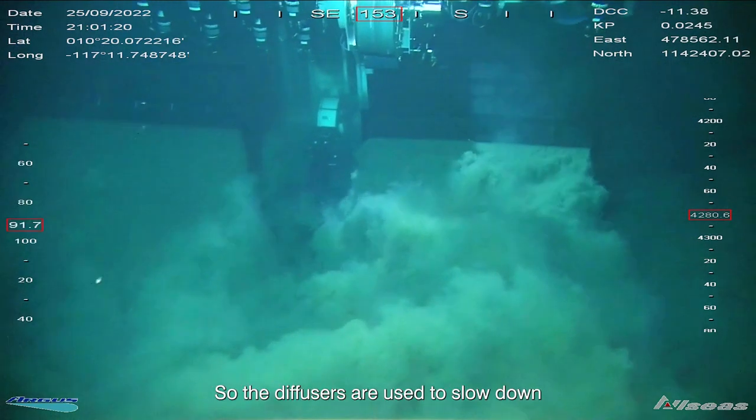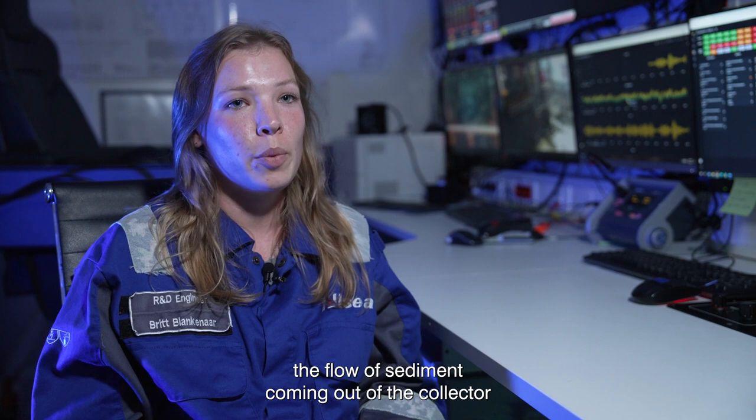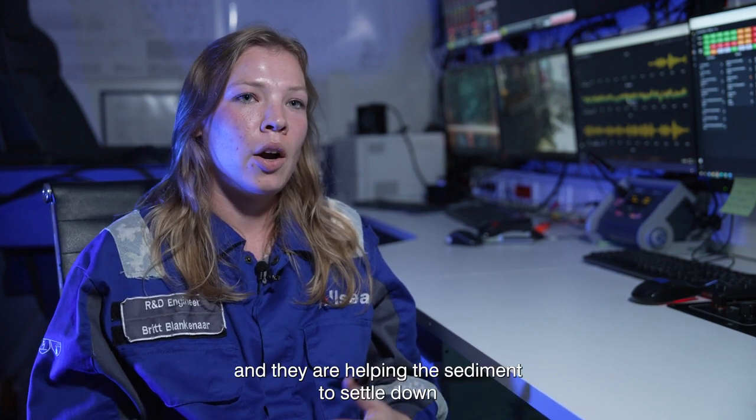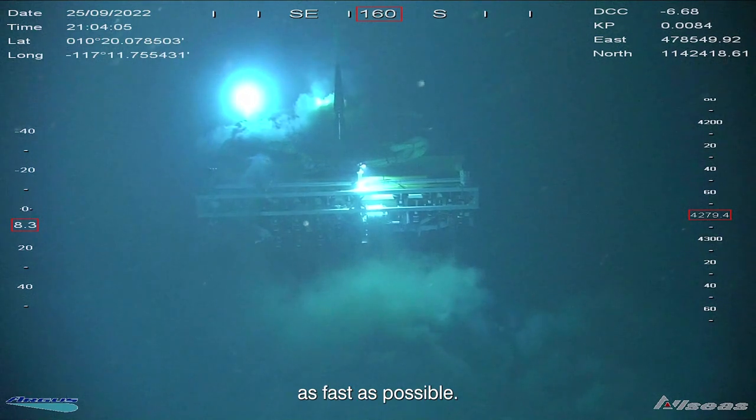The diffusers are used to slow down the flow of sediment coming out of the collector and they are helping the sediment to settle down as fast as possible.